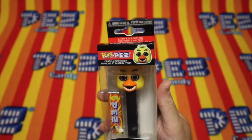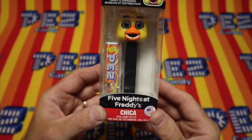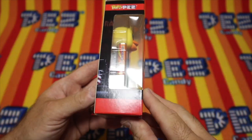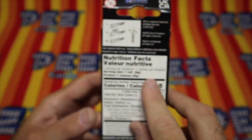It is a Funko Pop Pez Five Nights at Freddy's Chica, and it comes with one pack of Pez candy. Let's check out this box. Wow — oh, it's damaged.